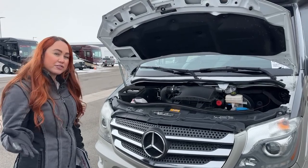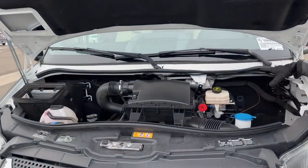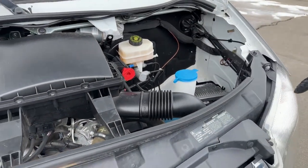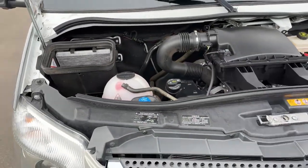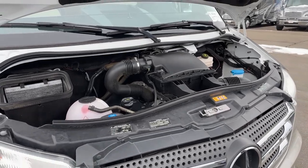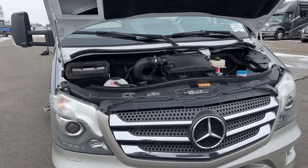They're kind of service-free — you don't have to service them as often as others. Getting into the chassis, it's nice and clean and super accessible. You have the washer fluid right here, your DEF fill, super easy, and then your coolant. It's a 3.0 6-cylinder turbo diesel with a 5-speed automatic and a tip-tronic transmission. This gives you 188 horsepower and 325 pounds of torque.